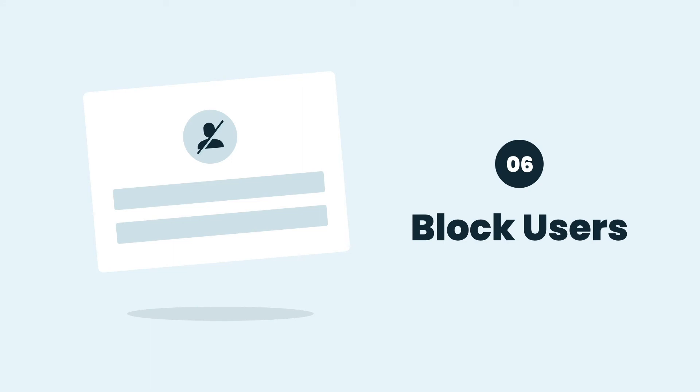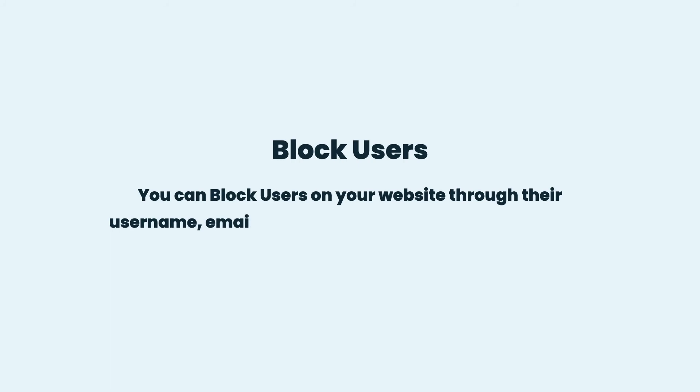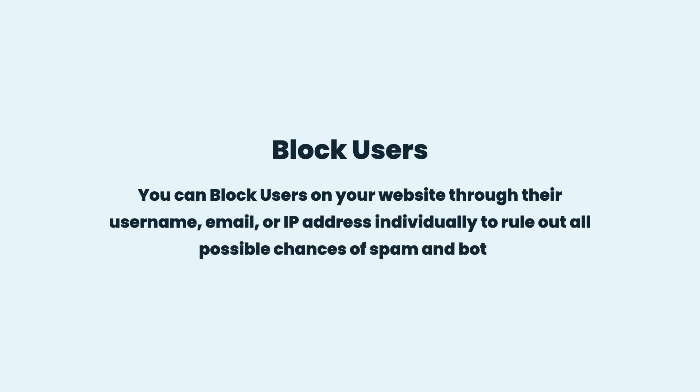Block Users: You can block users on your website through their username, email, or IP address individually to rule out all possible chances of spam and bots.